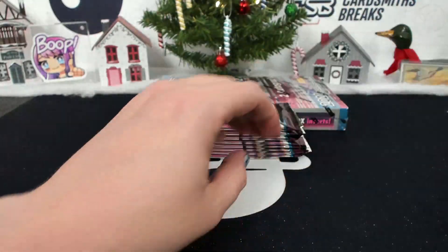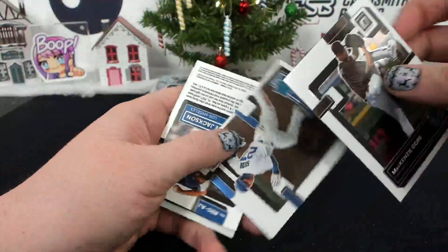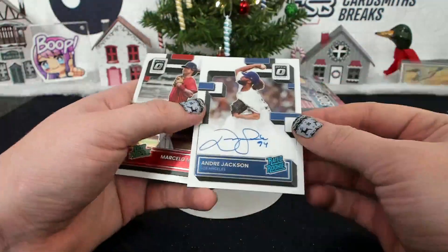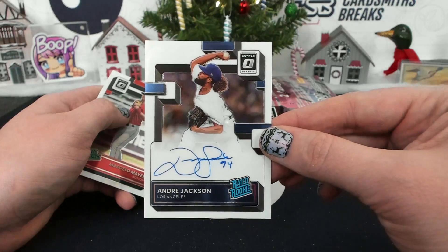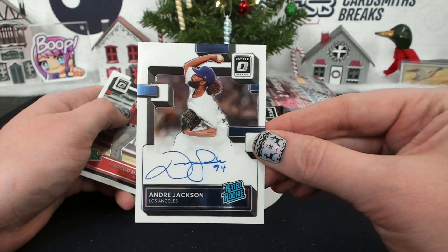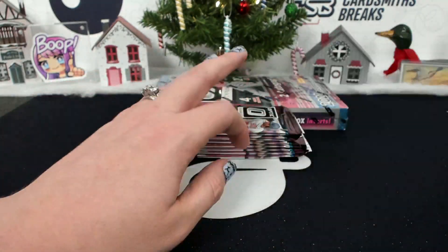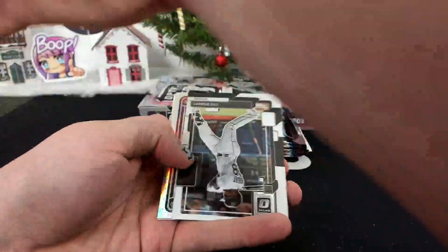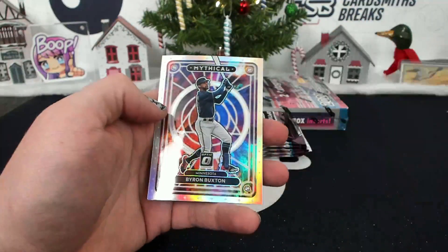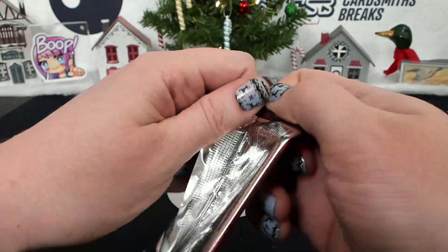Siri hollow. The Padres are like the new Yankees, just spending everything. Andre Jackson autograph — Dodgers, Mullin. Andre Jackson has a nice autograph. Mythical Buxton, hollow — that is a classy scribble.